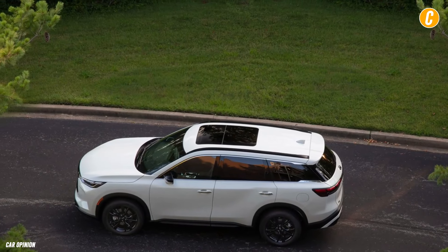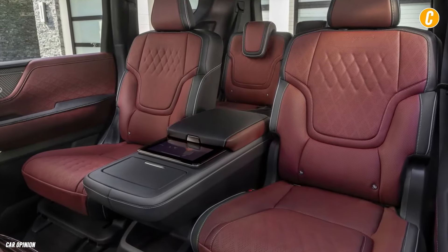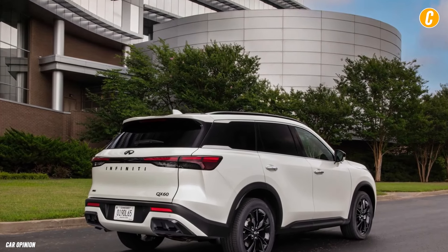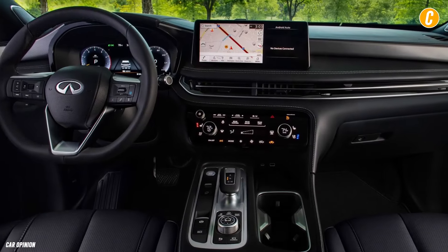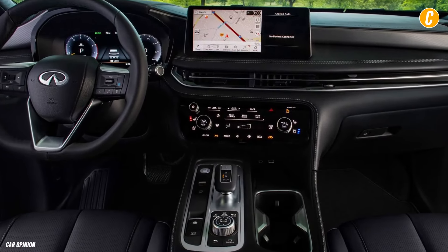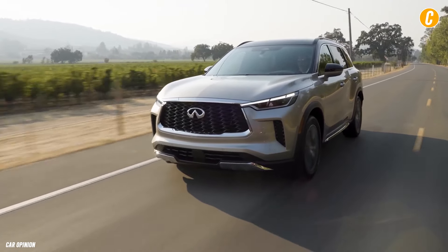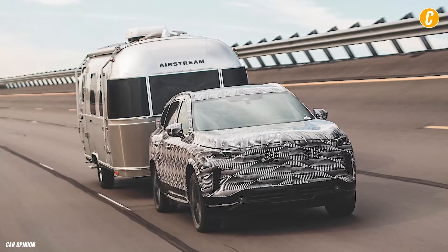The 2.0-liter turbocharged 4-cylinder engine of the QX60 produces 268 horsepower and is mated to a 9-speed automatic transmission. On the QX60, front-wheel drive is standard while all-wheel drive is an option. For such a comfortable cruiser, the ride is more rigid than anticipated, especially with the optional 20-inch wheels.